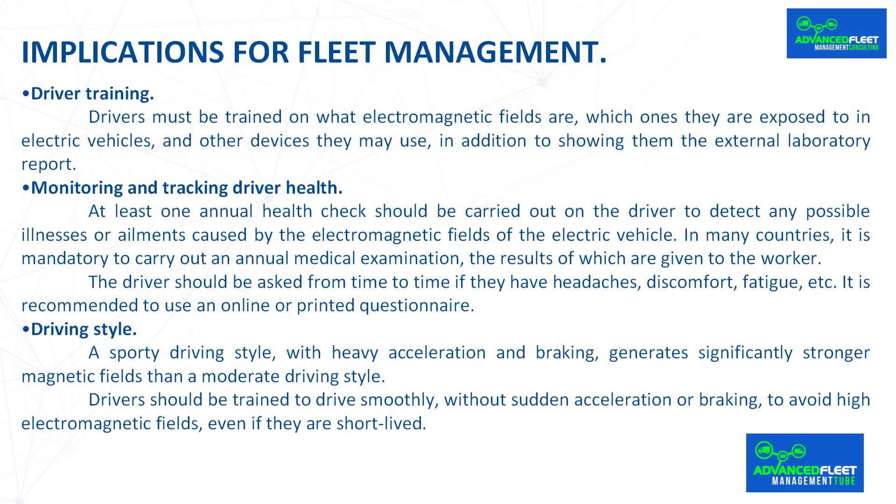Driver Training. Drivers must be trained on what electromagnetic fields are, which ones they are exposed to in electric vehicles and other devices they may use, in addition to showing them the external laboratory report.